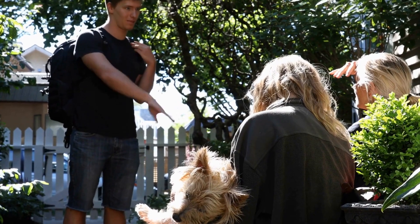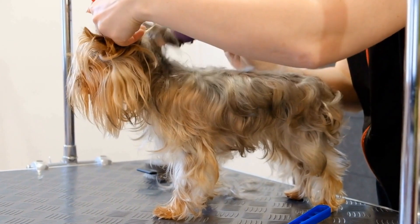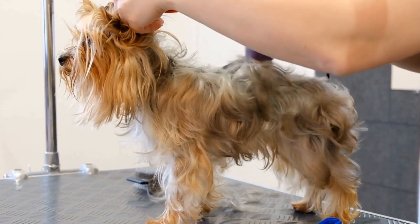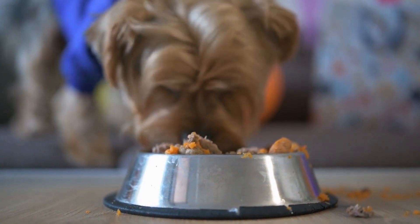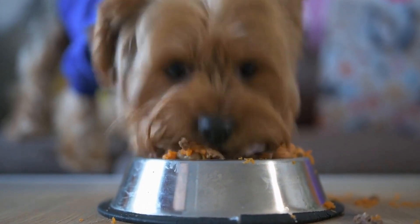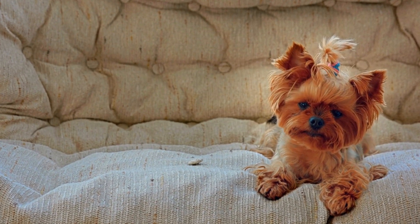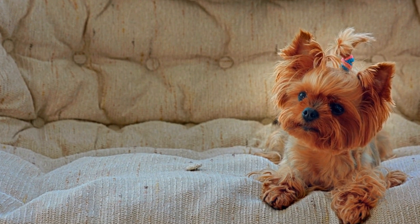High-Quality Protein Sources. Protein is an essential nutrient for Yorkshire Terriers as it helps in the development and maintenance of their muscles. Look for dog food that contains animal-based proteins such as chicken, turkey, or fish. Avoid dog foods that list meat by-products or fillers as their primary protein source, as these are of lower quality and can be harder for your Yorkie to digest.